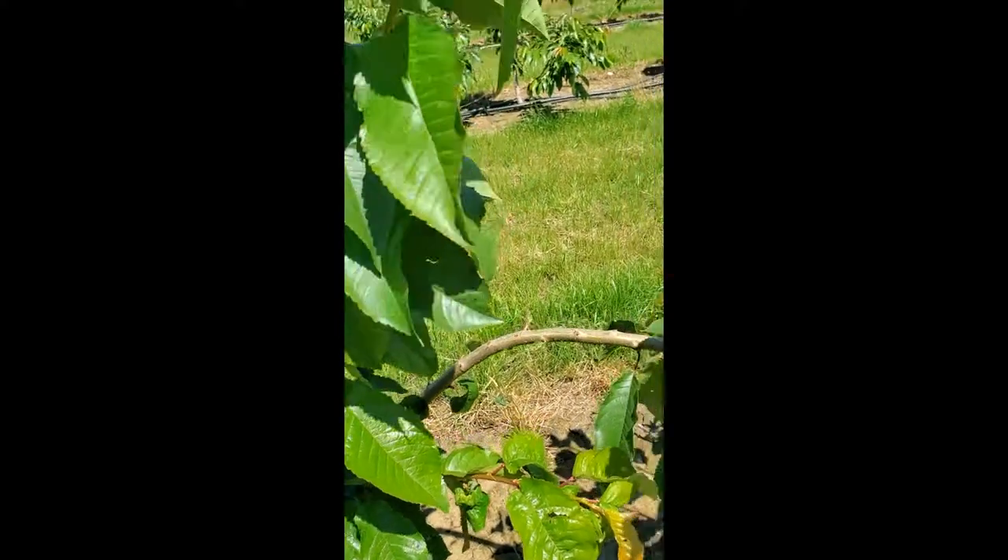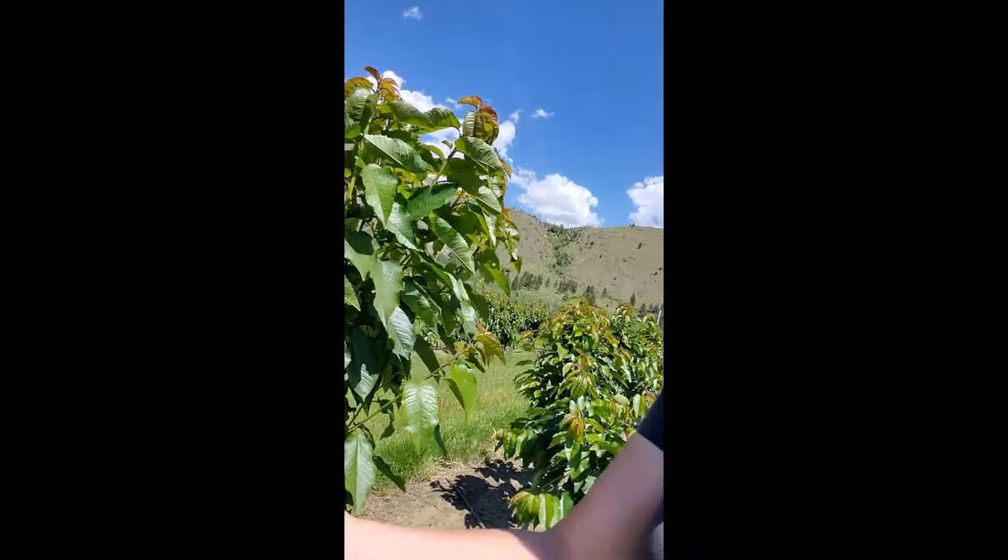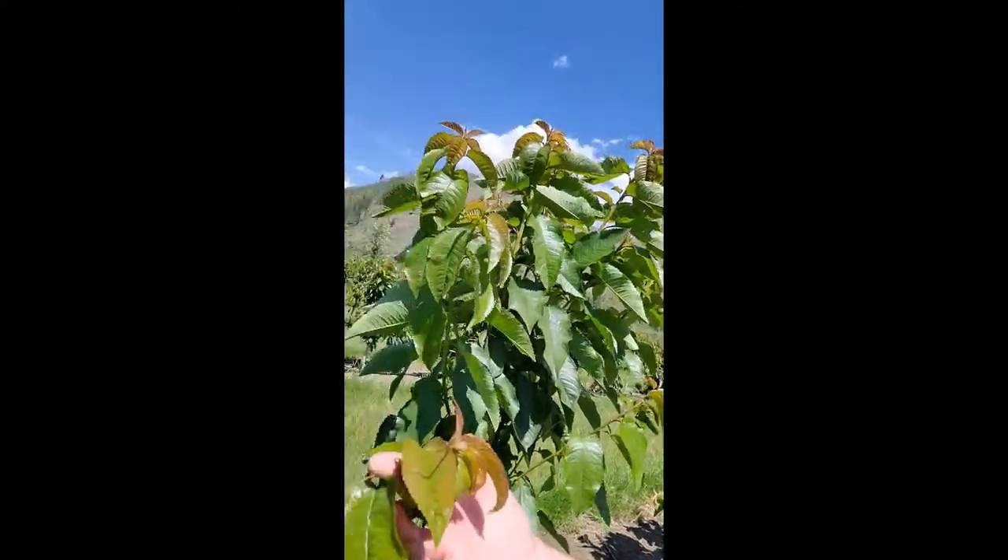There are lots of different aphid sites on the market, and this is a prime time for applying Closer SC, which is a systemic product that will move into the new tissue of the leaf as the tissues are growing on the cherry trees themselves.